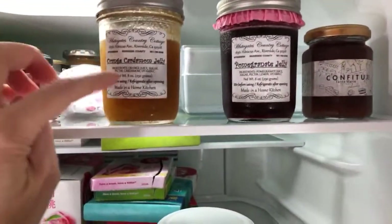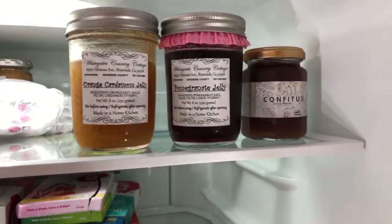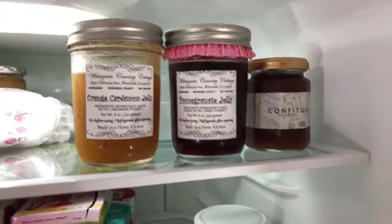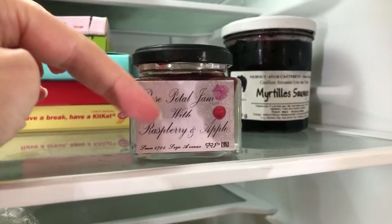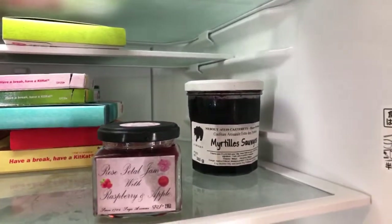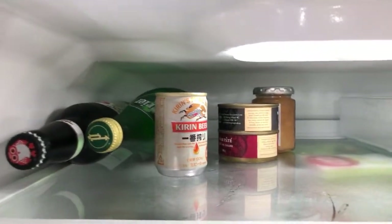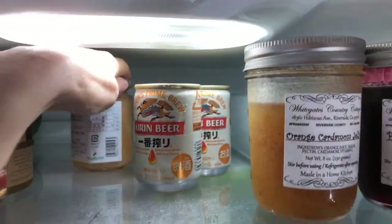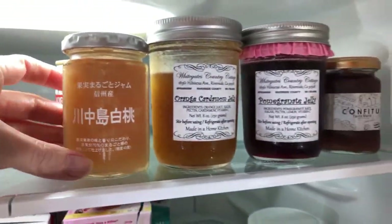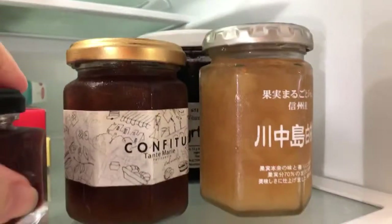That's the jam area. I'm not a super big jam consumer, but when I was in Nagano I bought some jam including the rose petal jam. We have another miniature beer, some more jam that's probably dead at the back - this is old, I have to throw it away.